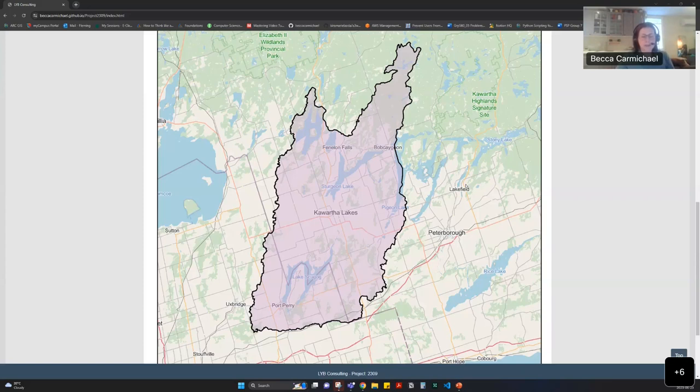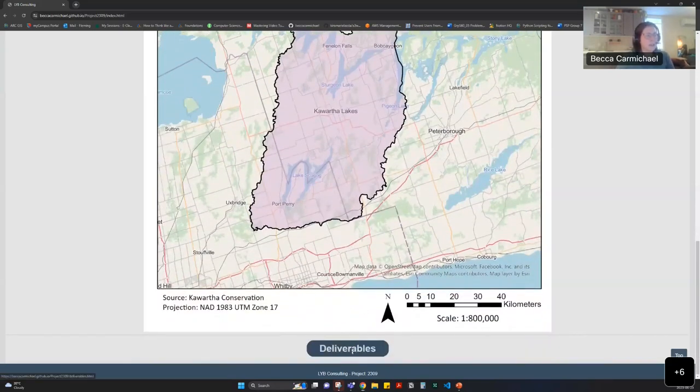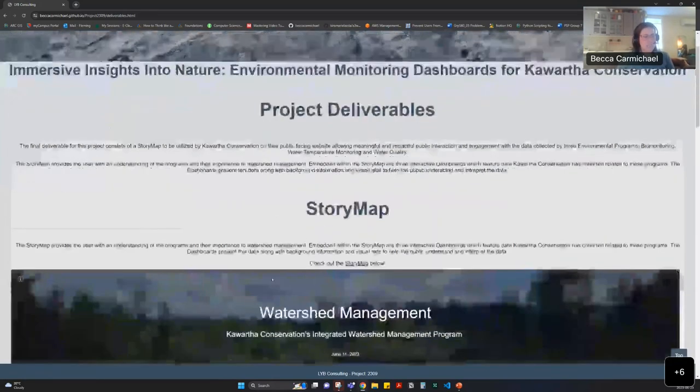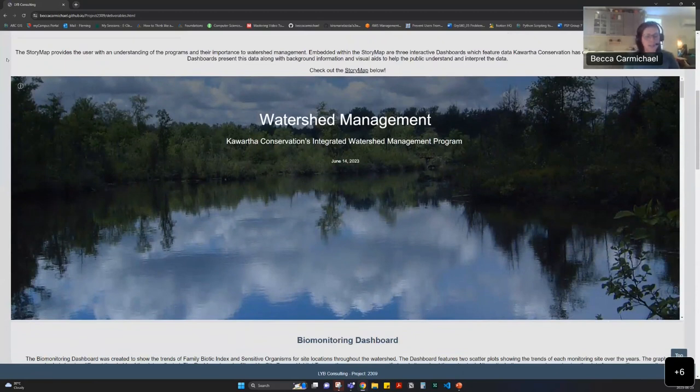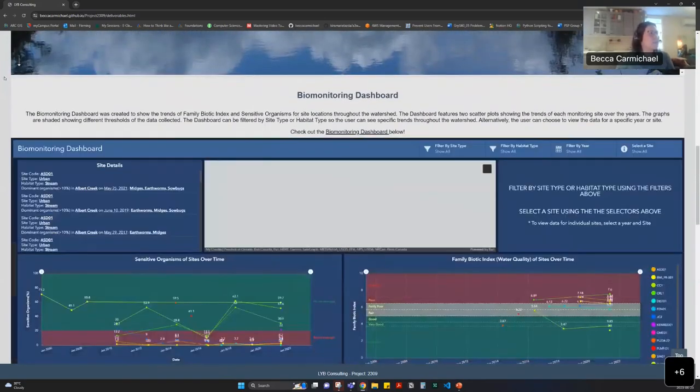During the creation of this project, our team also ensured the data could be updated frequently through an automated process to effectively keep the data up to date. Now we'll explore our final deliverables. The first deliverable was our story map, which acts as the housing point for all of our information. It features our dashboards integrated into the final product, as well as background information about Kawartha Conservation, the Integrated Watershed Management department, and their 10-year review. I'll pass it to YJ to break down the first dashboard.